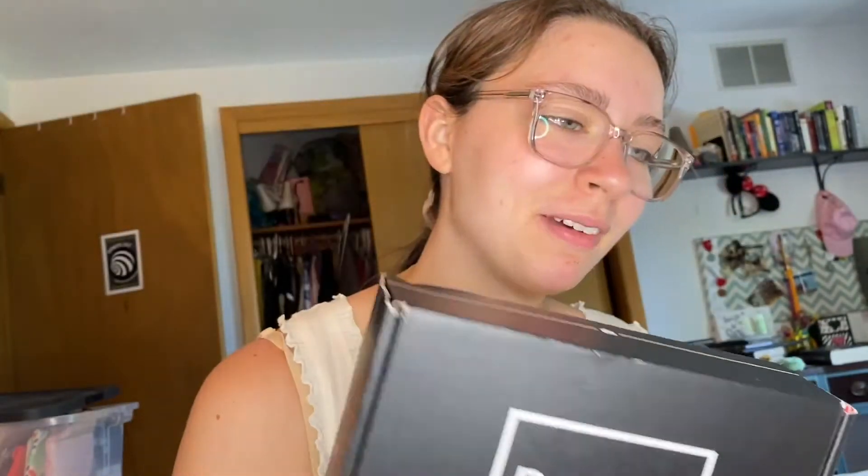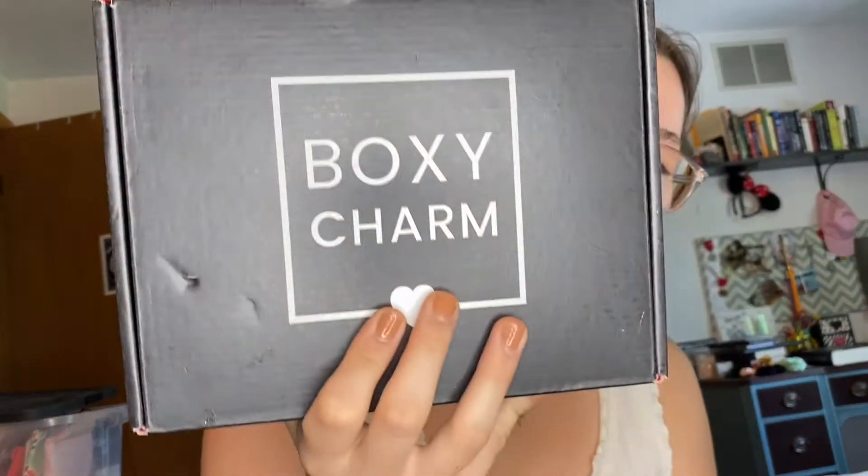I've got a little package right here from a small business. I also got my Bark Boxy Charm. Yes, let's get right into them. So let's open this little package first. I got a cute little necklace. This is a small business for my friend, and I'm gonna link her Twitter and her shop down below so you guys can check her out.